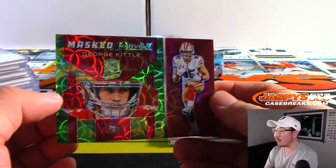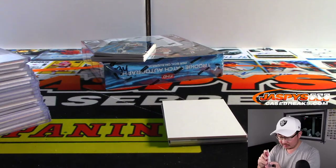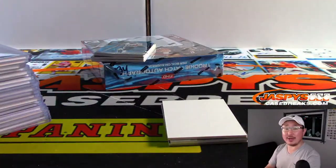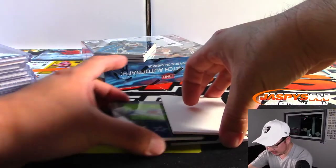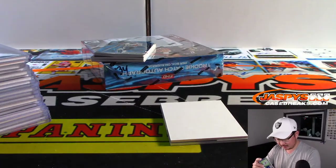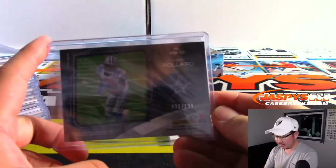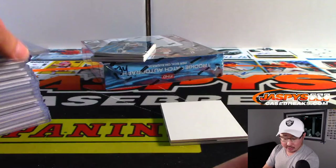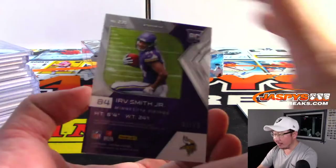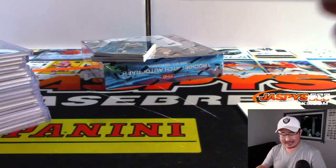George Kittle Masked Marvel, Niners — 6 out of 30. I guess if he was still on the Patriots, I think they would have eventually produced a card. There's Tony Pollard Monumental Relic, 96 out of 199 — Cowboys, that will be for Ravi. And then we've got Irv Smith Jr., 30 out of 75, jersey and autograph — Vikings, Derek with Minnesota.